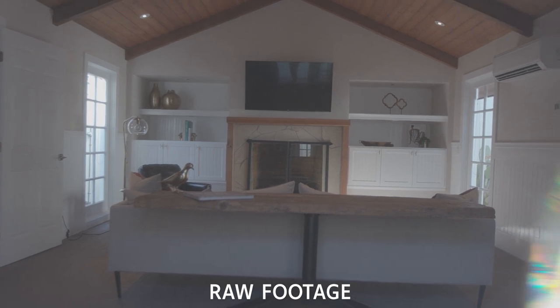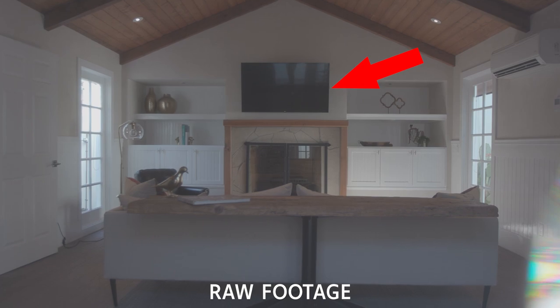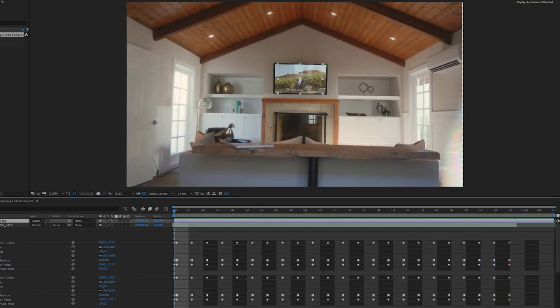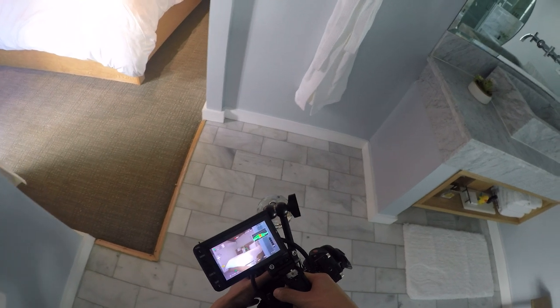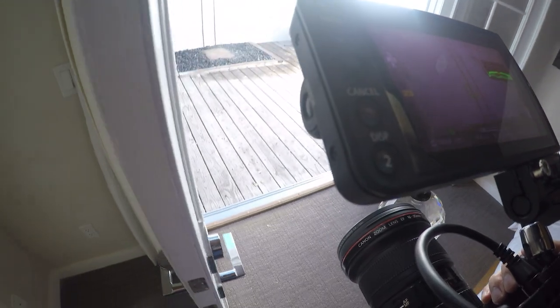One thing to note is that the TV wasn't on, and the client wasn't too happy about it. So in post in After Effects, I had to corner pin an image we shot earlier onto the TV. It's not a completely perfect track, but since the shot only lasts about a second, it's not too big of a deal. The rest of the shots are pretty similar — slight movement, always trying to keep some foreground elements to exaggerate that motion.